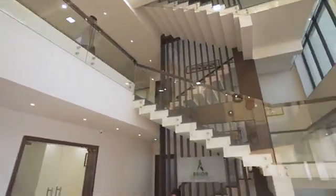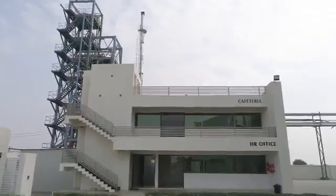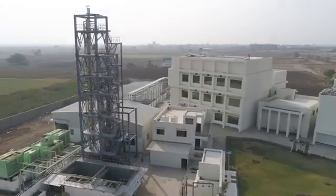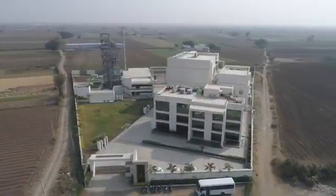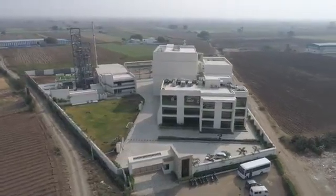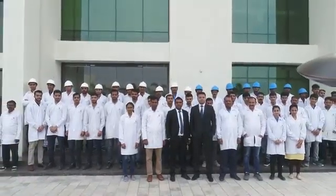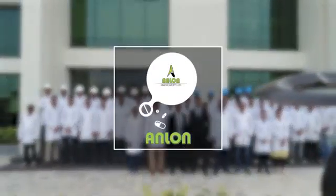Anlon is committed in its endeavor to protect the planet by adhering to best waste management and recycling facilities in compliance with environment, health, and safety regulations. We are Anlon Healthcare, working hard for a healthier tomorrow.